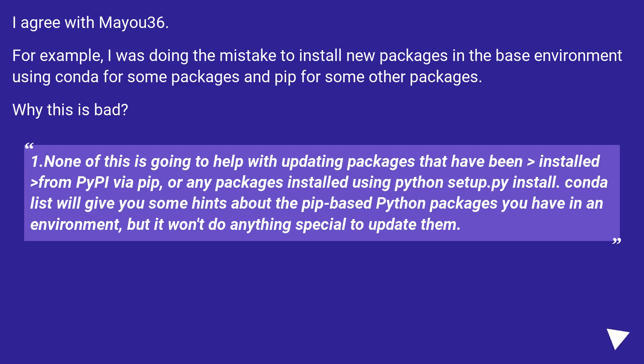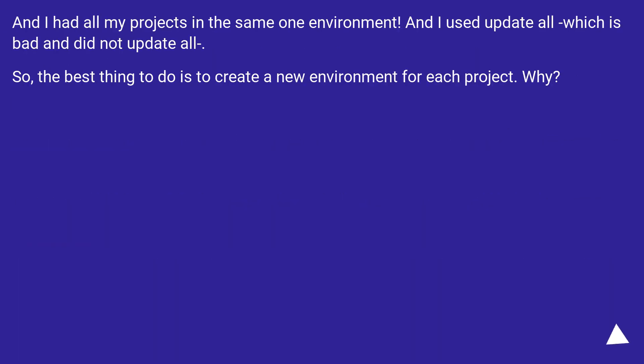Why is this bad? None of this is going to help with updating packages that have been installed via pip, or any packages installed using python setup.py install. conda list will give you some hints about the pip-based Python packages you have in an environment, but it won't do anything special to update them. I had all my projects in the same one environment and used update --all, which is bad and did not update all. So the best thing to do is to create a new environment for each project.